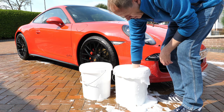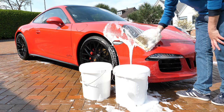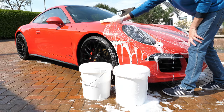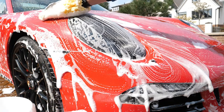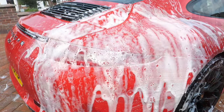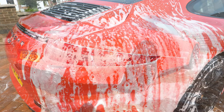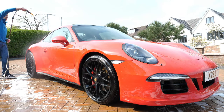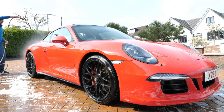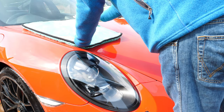One bucket with clean water and one with foamy pH-neutral car shampoo. Our Porsche GTS can now get softly touched, enjoying a gentle bath of suds — and more suds. Spray off the bubble bath before it dries, then insert a deionizing filter onto the hosepipe and carry out the final wash down using pure non-staining H₂O.